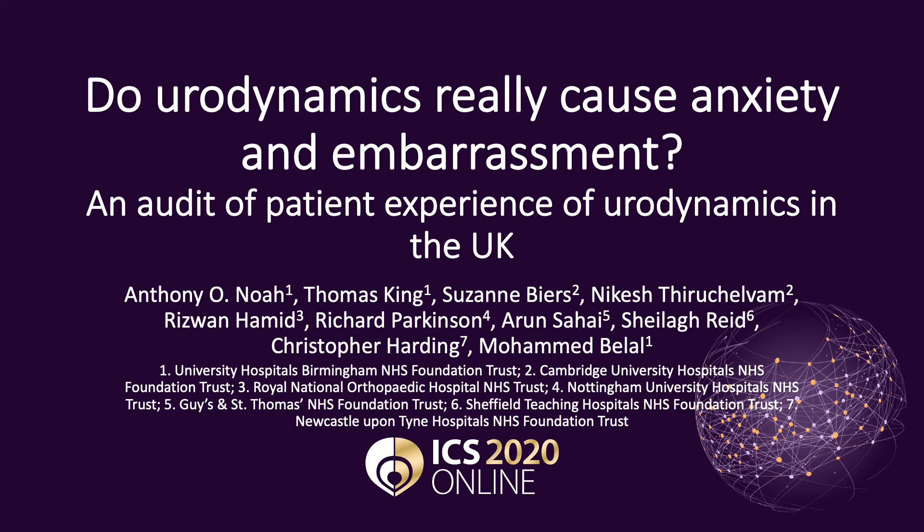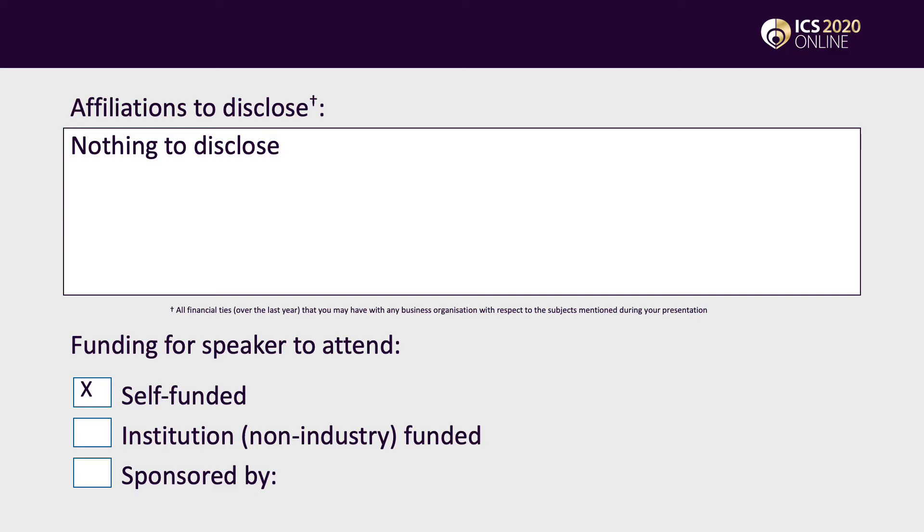Hello, my name is Anthony Noah and I'm going to present our audit of patient satisfaction of urodynamics across multiple UK centres. To start things off, I have nothing to disclose.